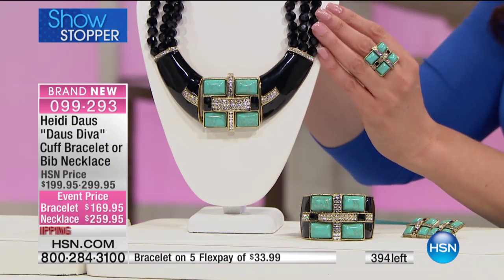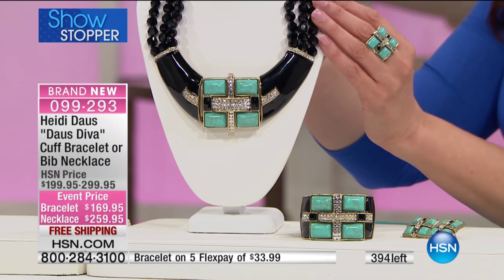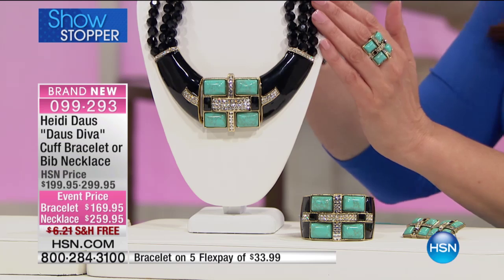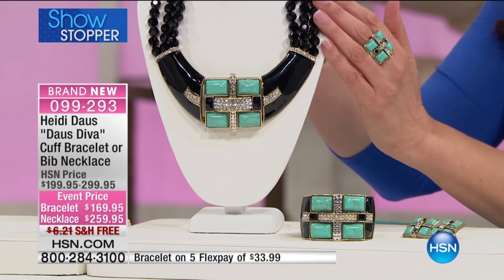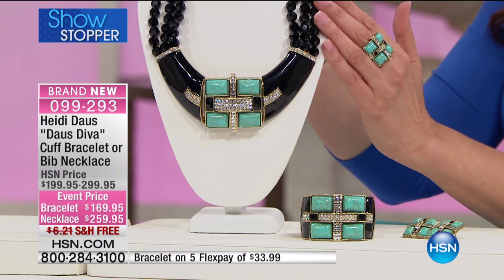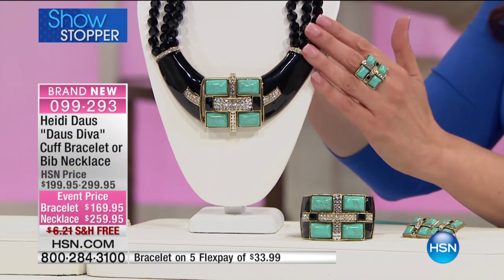I know I'm saying that a lot, but it's so true. We were only able to bring in so many. It's such a substantial statement. We also wanted to keep it very special for the few of you who've decided to be the collector of it. And that is an event price for today. Look at those savings. And then look at this necklace.